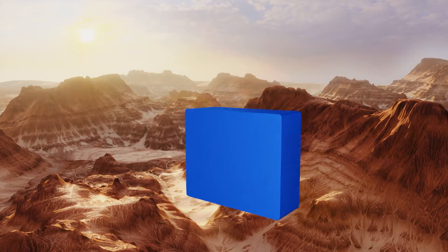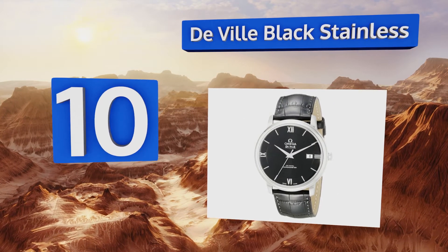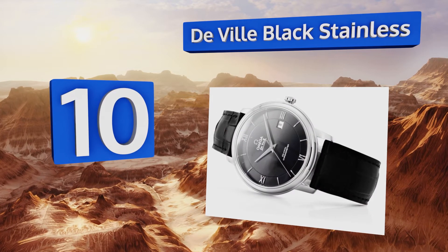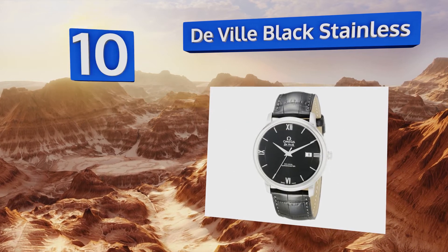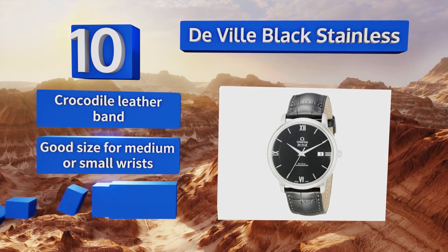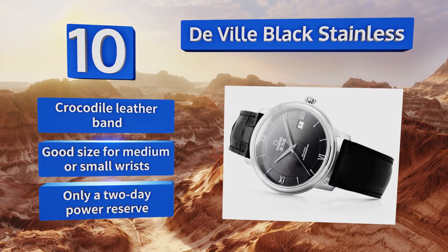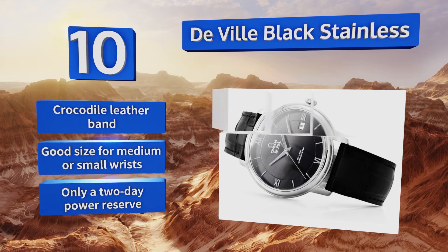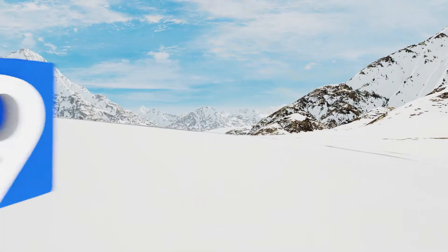Starting off our list at number 10, there's something unmistakably mysterious about the DeVille Black Stainless. It is both one of the darkest and most elegantly simple designs in the company's lineup. Features like Roman numerals at the 12, 3, 6, and 9 positions add another level of class. It comes with a crocodile leather band and is a good size for medium or small wrists, however it has only a two-day power reserve.